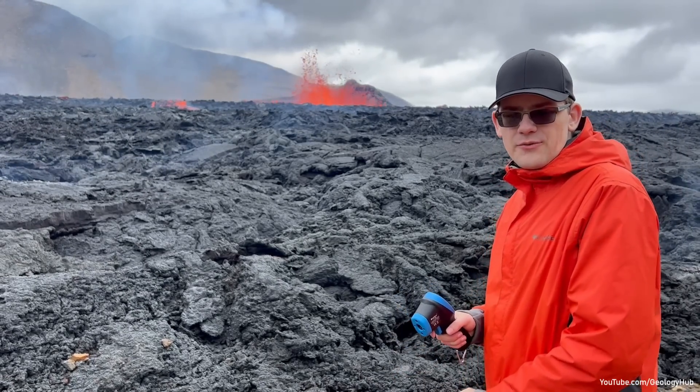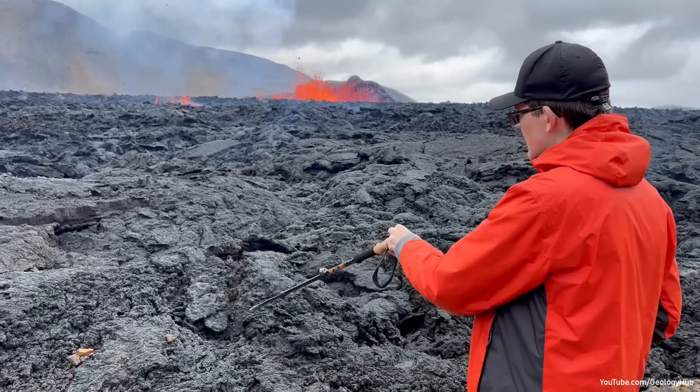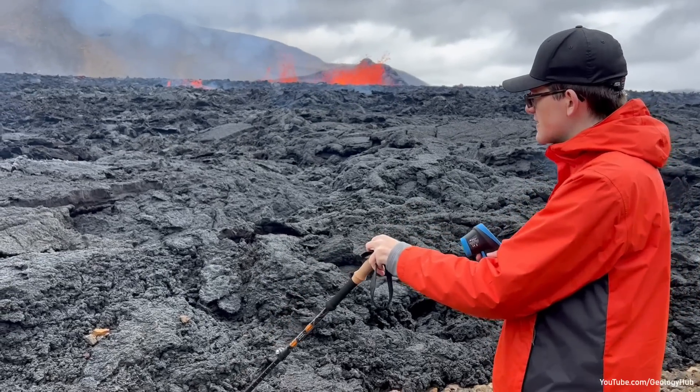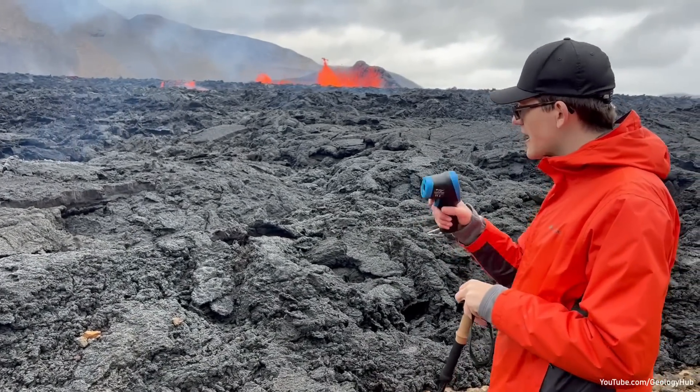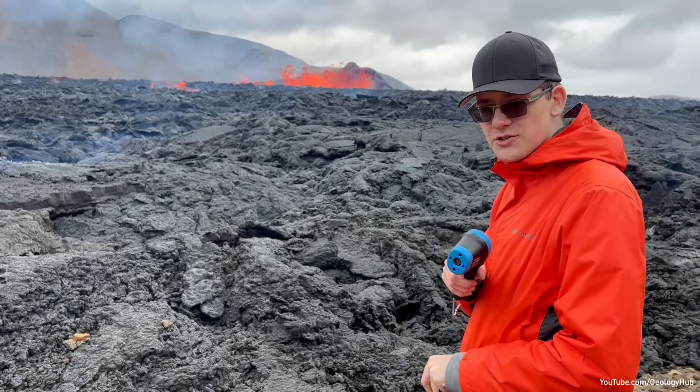You might be wondering, if you see lava flows that look like this — even if there's an erupting volcano in the background — why can't I walk on this? And I'm about to show you why.